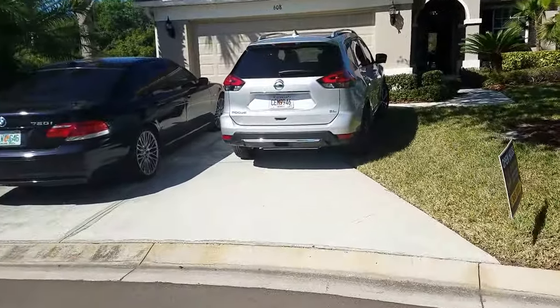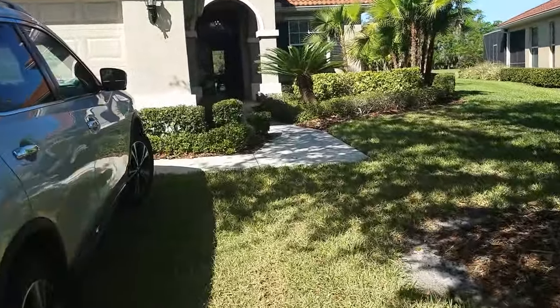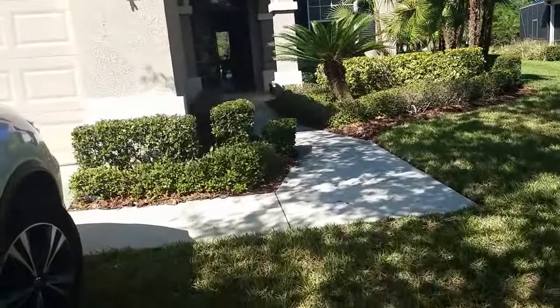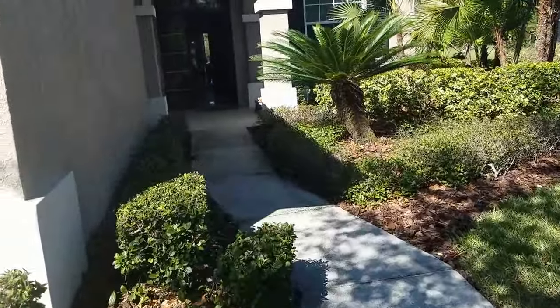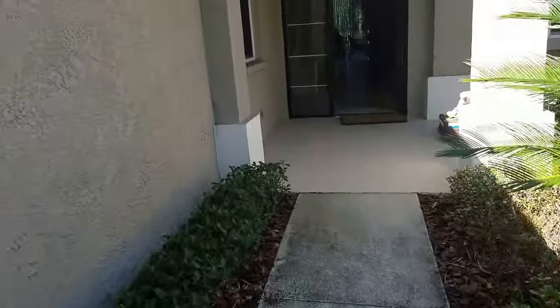It's a large house — three-bedroom, two-bath with a two-car garage. It comes furnished. We have it listed at $379,000. And it's a nice house.